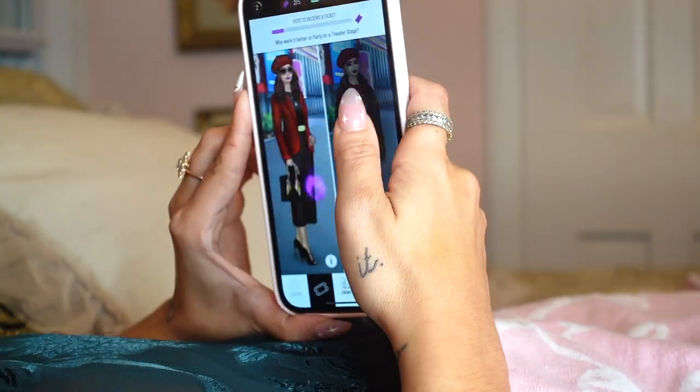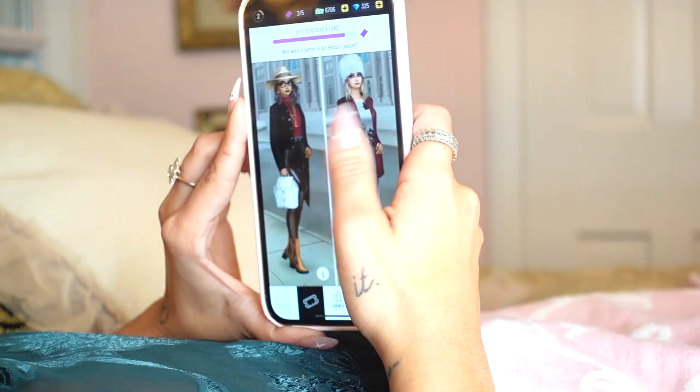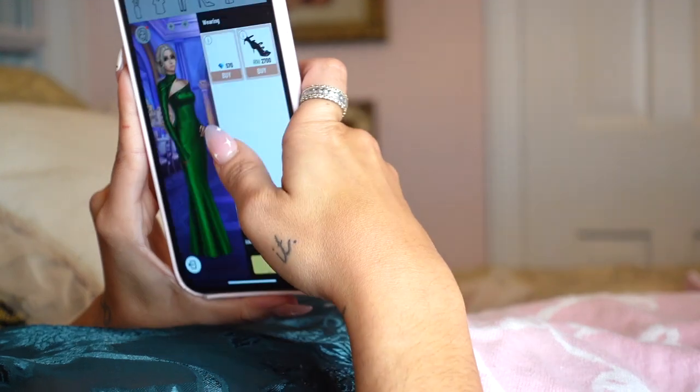That brings me to today's sponsor — I want to thank Pocket Styler for sponsoring this video. The whole basis of the app is to build a look based on the requirements for an event, which is exactly what I'm doing with all this vintage. I personally relate to this game because I'm always building outfits for events and competing my looks. Pocket Styler is a fashion styling dress-up game for adults — you're never too old to play dress up. You can create your own looks, participate in events, submit looks for global rating, vote on other players' looks, climb a leaderboard, and every time you submit a look you get in-game cash to reinvest in better accessories and clothing.